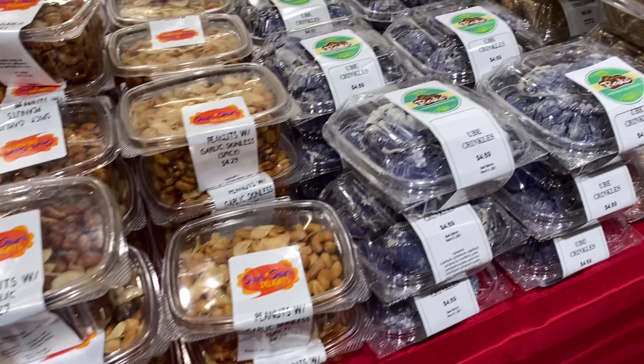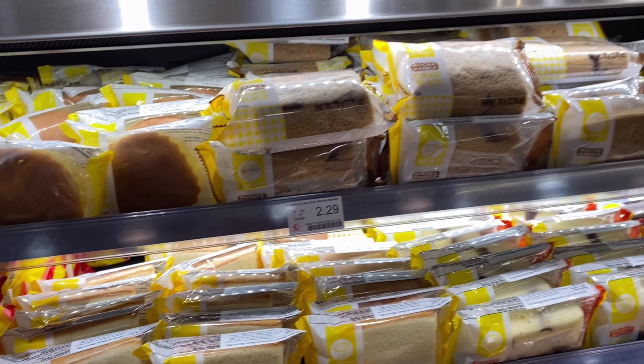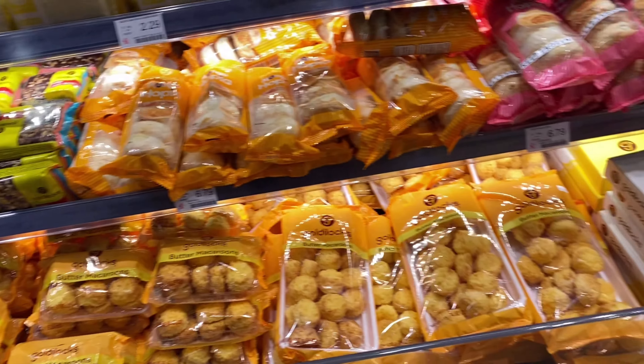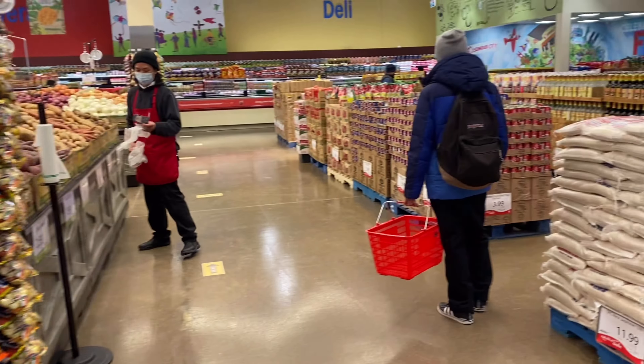If you miss some Filipino foods and snacks, just drop by here at Seafood City Scarborough and you will see this beautiful display of Goldilocks products and some desserts they have.